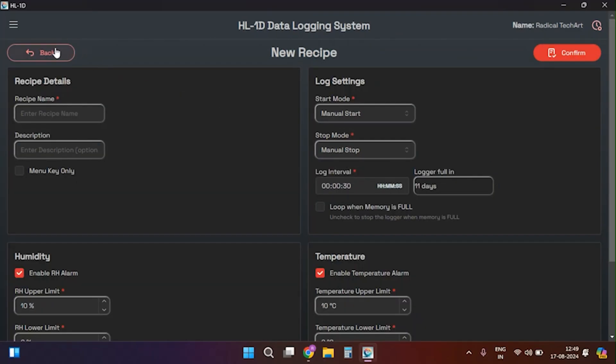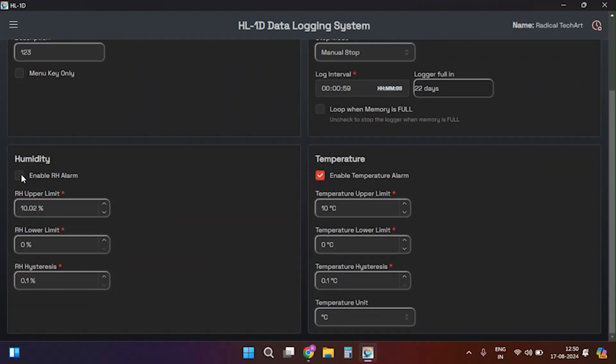Click the Add Recipe option to open a new window with four sections. First is recipe details — you can enter the recipe name, description, and enable or disable the menu key only option. Second is lock settings — you can configure start mode, stop mode, log interval, and loop cycle memory, similar to device configuration. Third is humidity and temperature — here you can set alarm limits, hysteresis, and temperature units, same as in the device configuration.